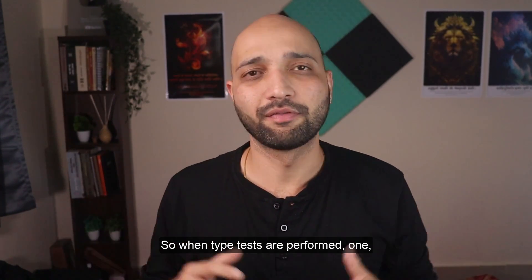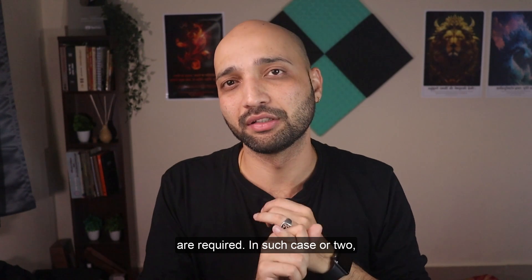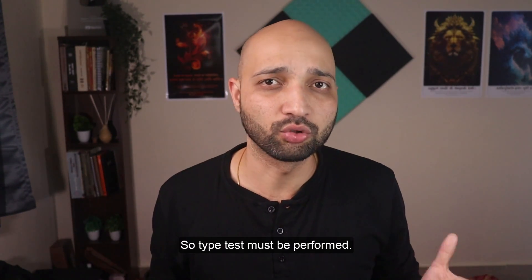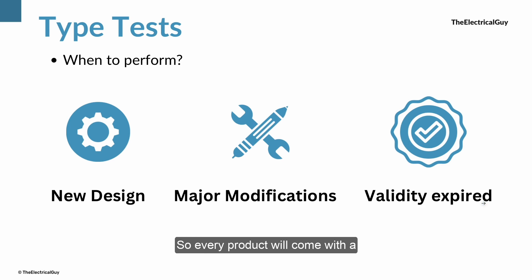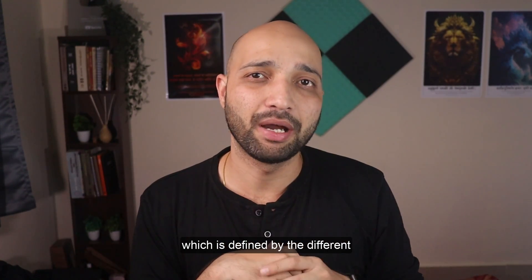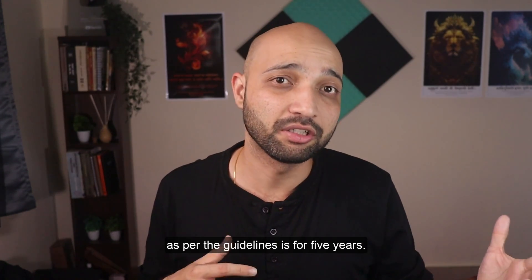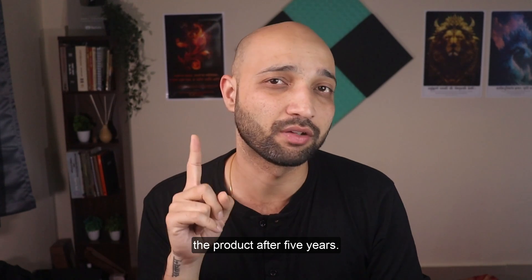So when are type tests performed? First, if a new design of the product is developed, it must be validated and type tests are required. Second, if in an existing design you make a major modification — for example, you change the insulation medium from oil to SF6 — that is a major modification, so a type test must be performed. Third, if the type test validity has expired. Every product comes with a certain number of years of type test validity, like 5 or 10 years, defined by different regulatory bodies or customers. For example, if you performed a type test in 2025 and the validity per guidelines is 5 years, you need to redo the type test after 5 years even if you haven't changed anything in the product.